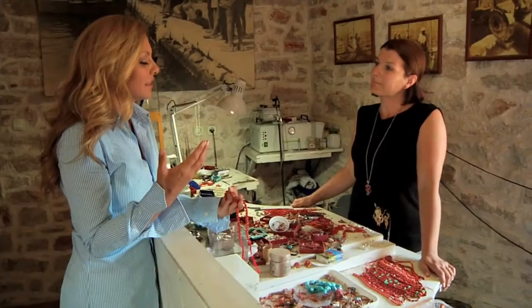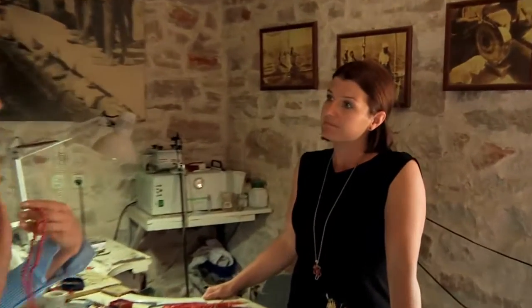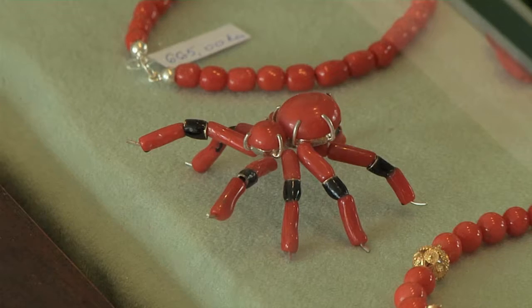We can say that coral is always kind of alive. It reacts to human warmth — body temperature. It reacts to anything that's wrong in the body, actually.